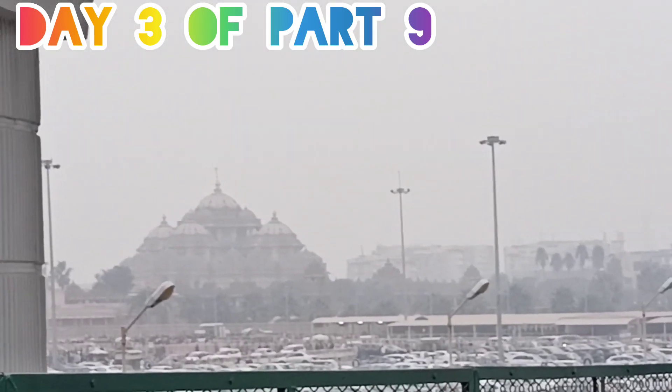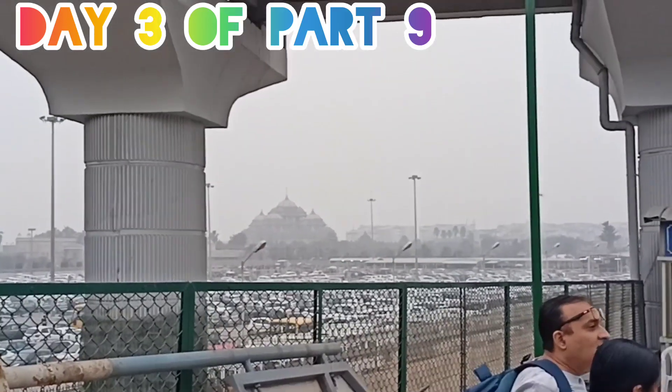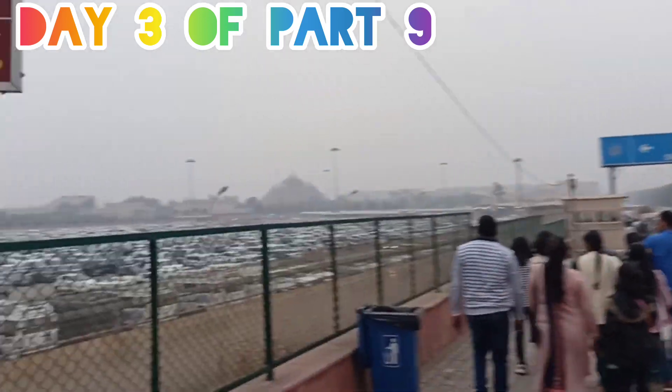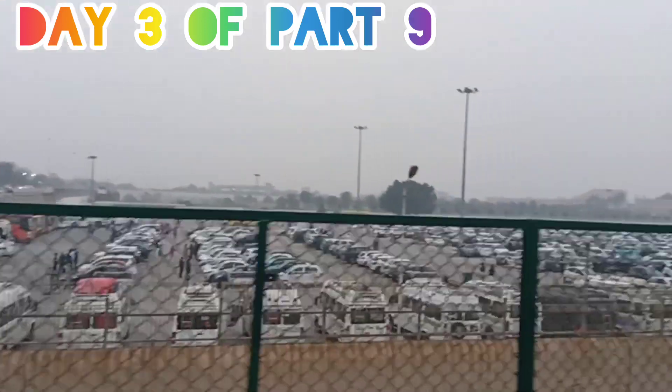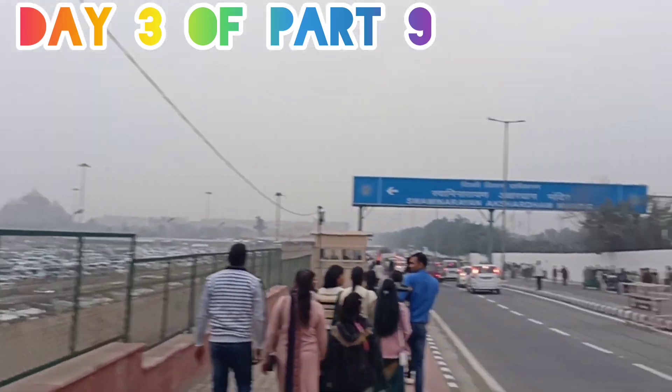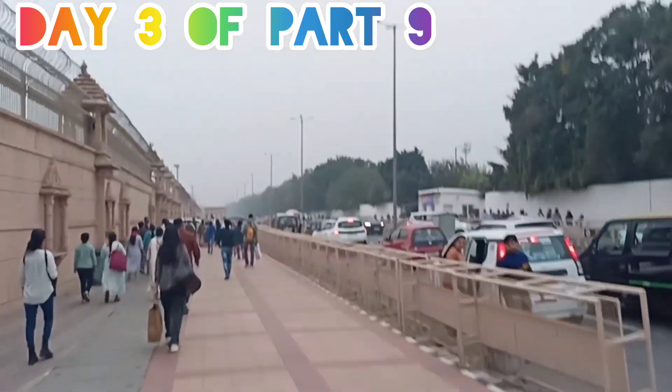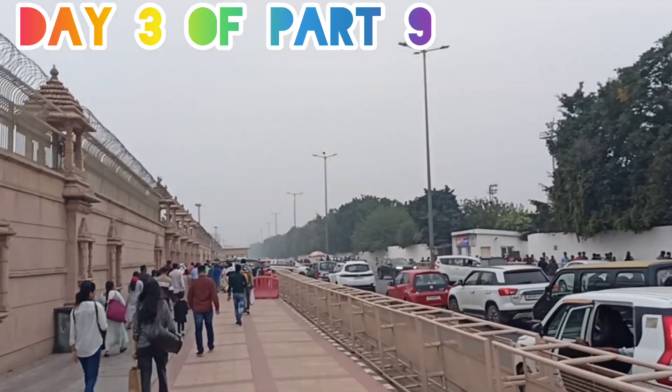Let's go and check out how it looks inside. There is parking space for cars. To the entrance — let's go check it out. You can see the traffic here.